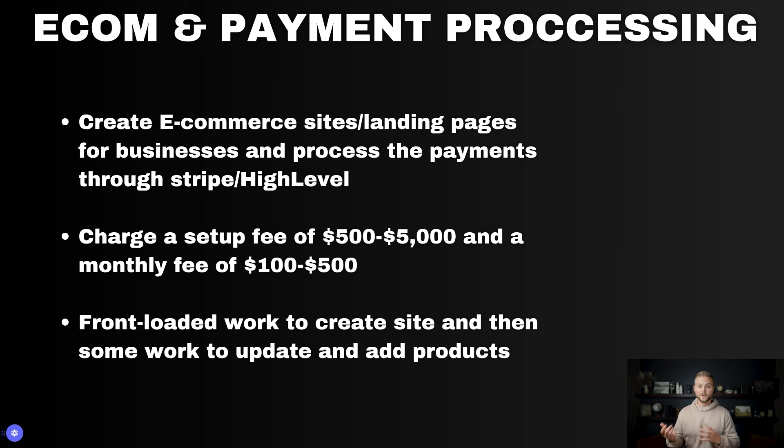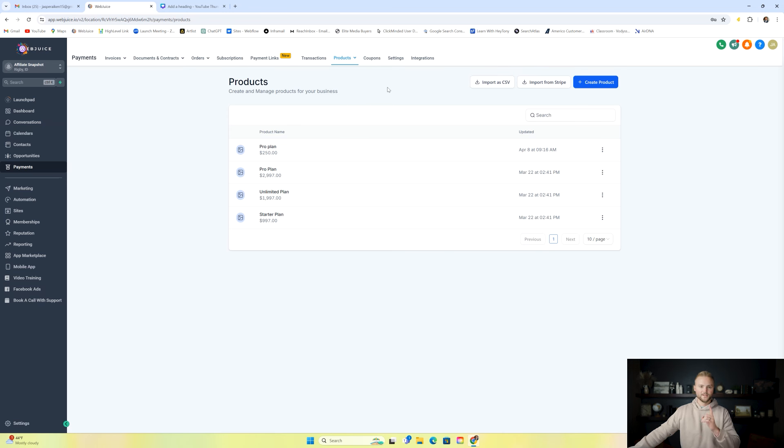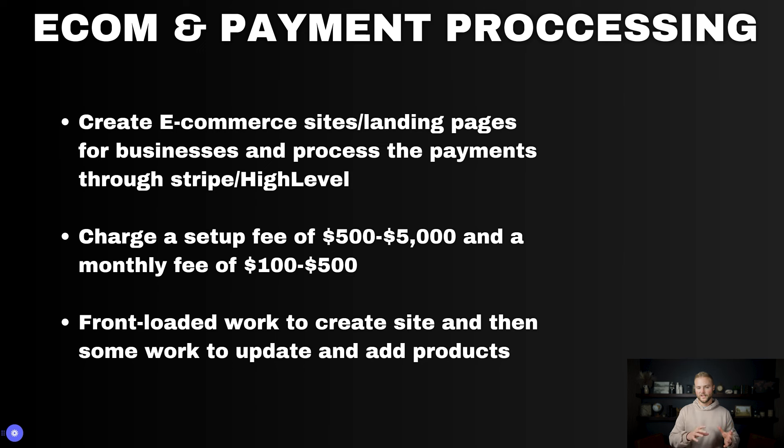Next is e-commerce and payment processing. We can create e-commerce websites or landing pages for clients who sell online products and hook up their payment processor — whether PayPal, Stripe, NMI, Authorize.net, or others — integrate it with HighLevel so payments are processed right through it. Under the payments tab, we can create products, one-time or variable products with options like size and color variations. It's similar to web design but for product-based businesses. Charge the $500 to $5,000 setup fee to build the site, then $100 to $500 a month for hosting and payment processing. A couple weeks of front-loaded work, then occasional product updates.